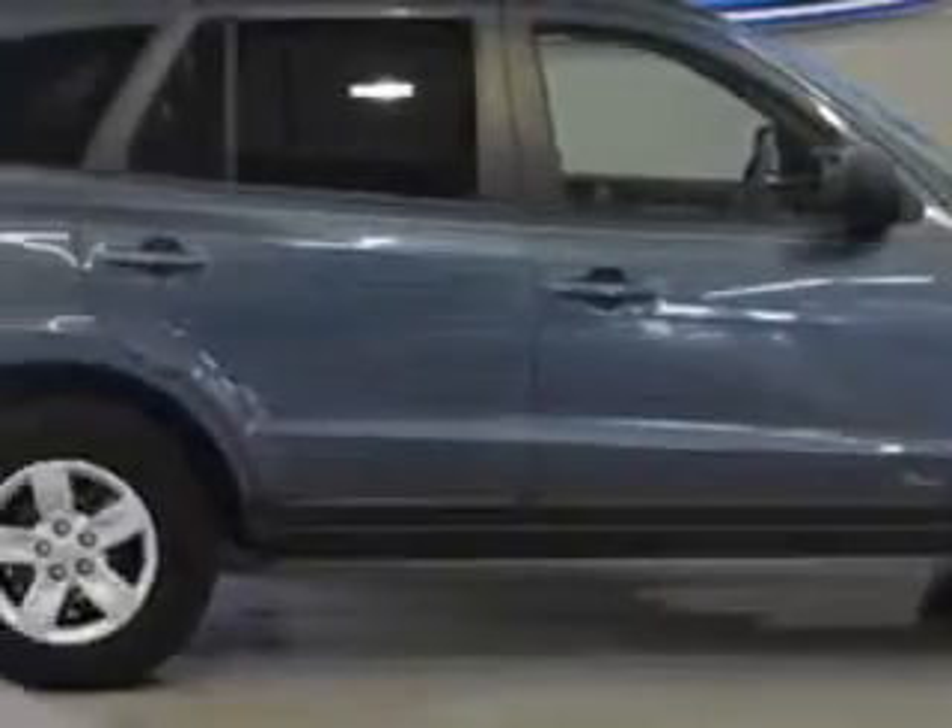Check out this dark sapphire blue 09 Hyundai Santa Fe SUV, equipped with a 6-cylinder engine and an automatic transmission.